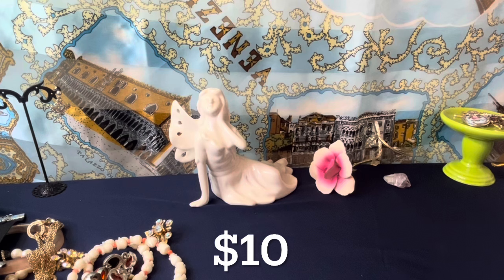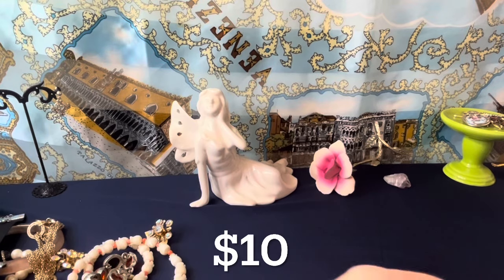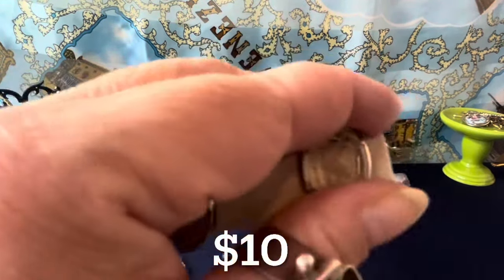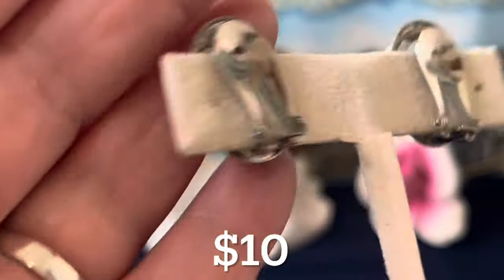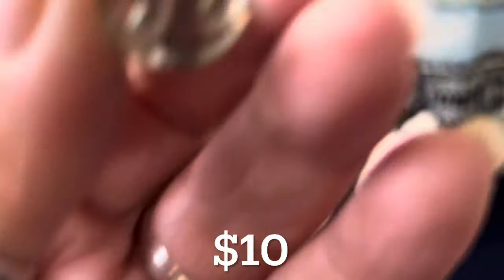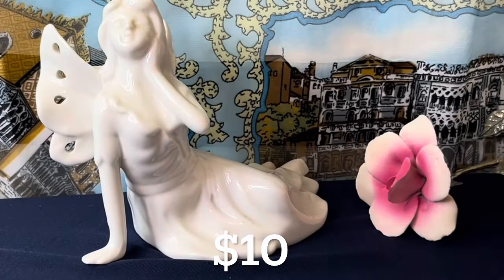These are Joseph Warner — signed Warner — reversed intaglio cameo earrings. They are signed Warner in the back. These are vintage. Look at the construction on these. They're $10 and they're about an inch as well.